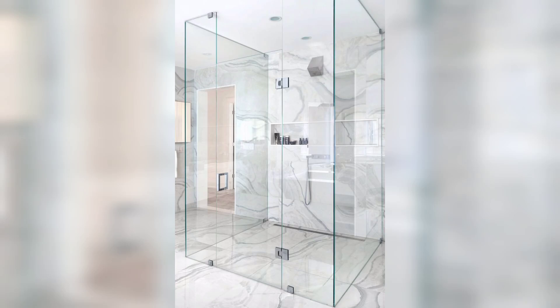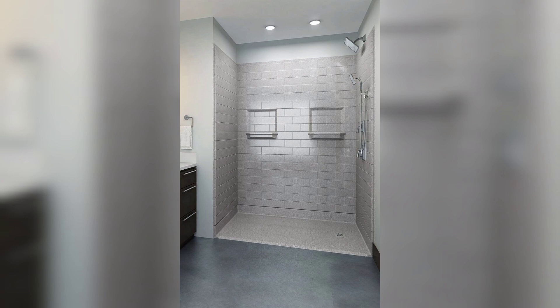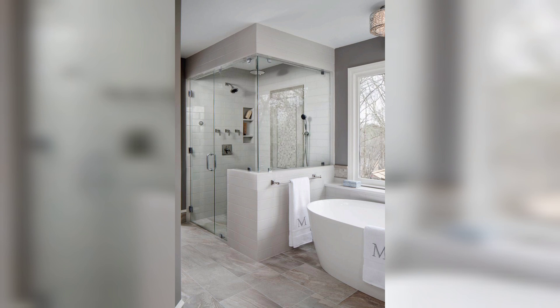Hello everyone, Assalamu Alaikum, how are you all? I hope you are all good. Welcome to my YouTube channel. I am thankful to you for subscribing to my channel and watching my previous videos. In this video, I am going to present you beautiful and modern designs of walk-in showers.